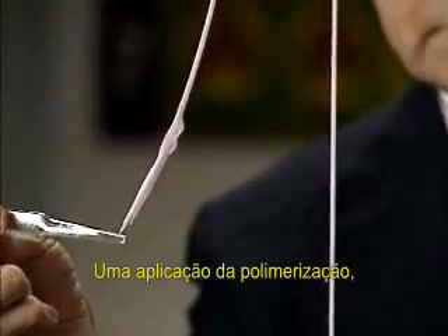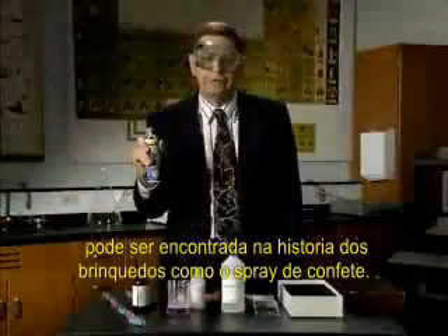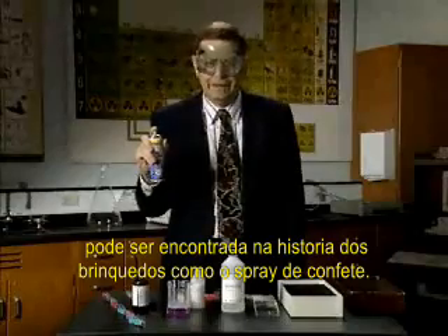An application of polymerization can even be found in the toy store in the form of string confetti.